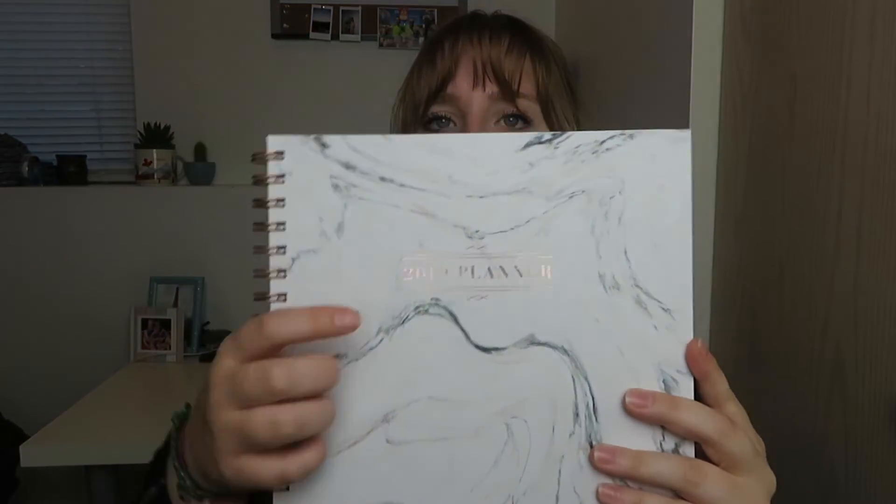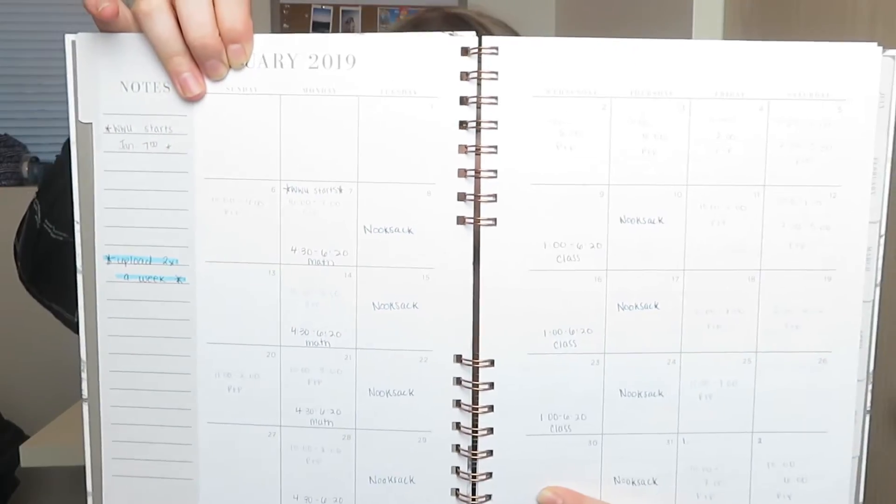I also have just my other planner — this is for life, YouTube, trips, etc. It's a marble design with cool details and it's from Marshalls. It's pretty big and has tabs for each month. I already put in my work schedule and class schedule. It also has a big weekly spread so you can write everything you need to do each day. One of my New Year's goals was to stay more organized in my daily life, so that's why this is incorporated into my teacher life as well.